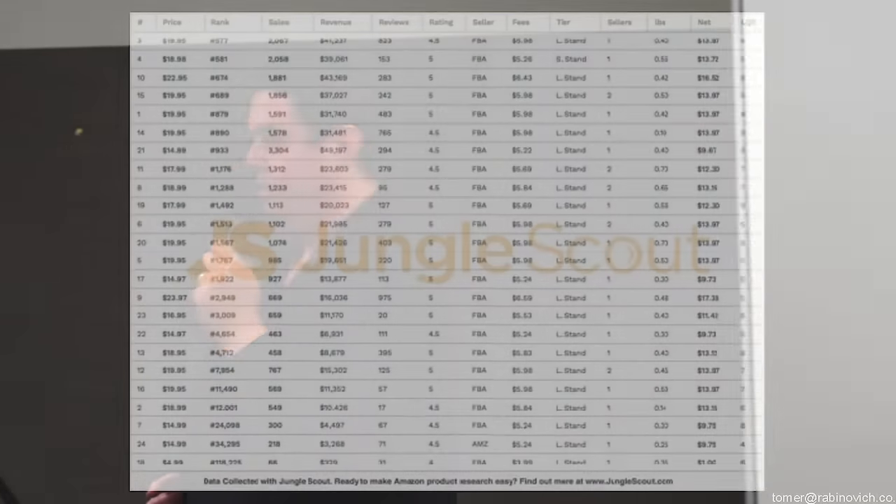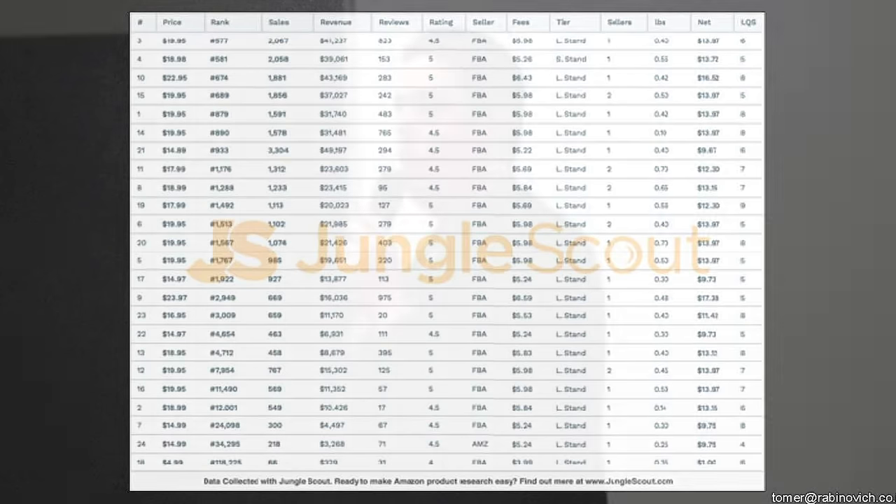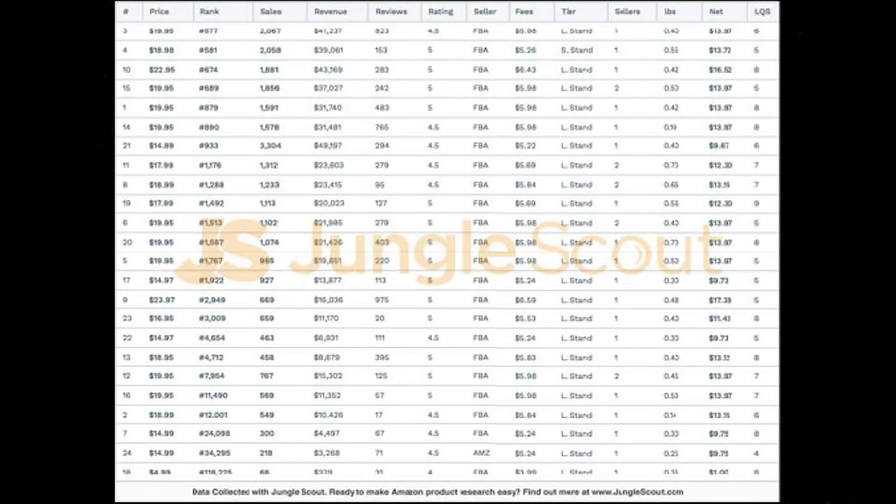I'm going to show you a screenshot from Jungle Scout. Take ten seconds to think whether this is a good product or a bad product to go after. I arranged everything by BSR. You can see the price on the left — it's around a $20 item. You can see the number of reviews: they have like 800, 100, 200, 200. And the revenues are like $41K, $39K, $40K, and so on.